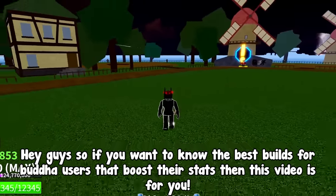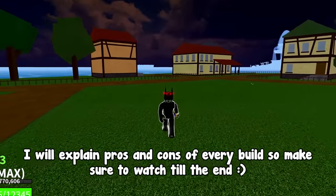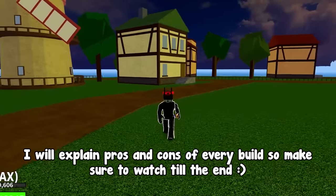Hey guys, if you want to know the best builds for Buddha users that boost their stats, this video is for you. I will explain pros and cons of every build, so make sure to watch till the end.